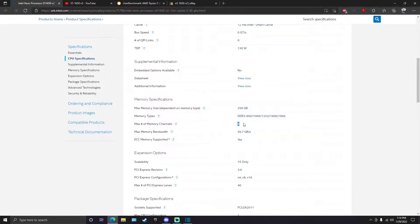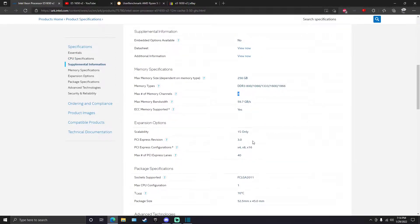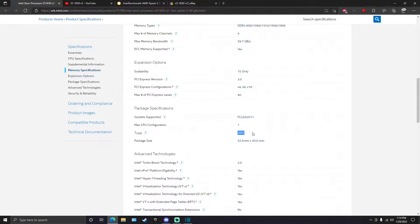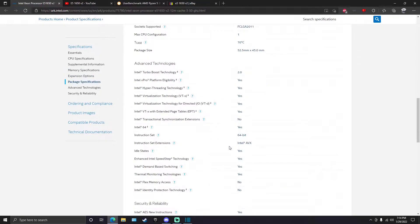It is on DDR3, which is two generations dated, but you are running in quad-channel memory, so your memory bandwidth is going to be similar to dual-channel DDR4. This supports PCIe 3.0 in a 4/8/16 lane configuration. Don't let your processor get over 70 degrees Celsius. It does have Intel AVX but does not have AVX2, though that's not going to impact most games.